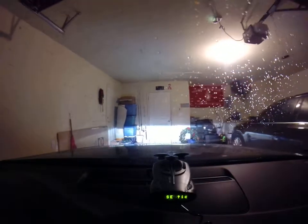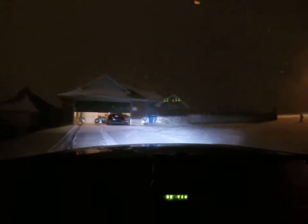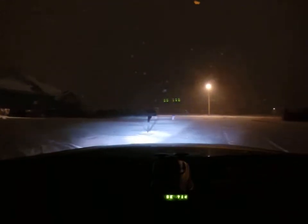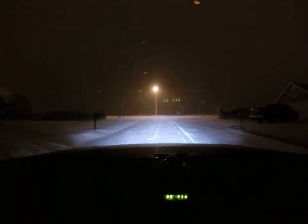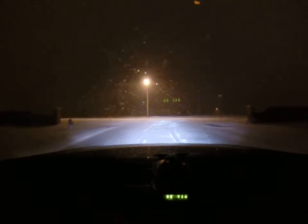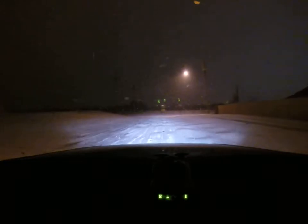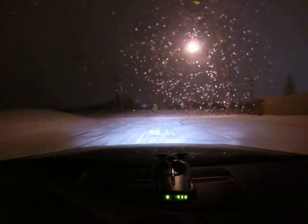Alright guys, I wanted to give you a preview of what it's like here in Stillwater currently. There is definitely a good 3 inches of snow on top of about a half inch to an inch of ice. You really do need all wheel drive. It's pretty though.